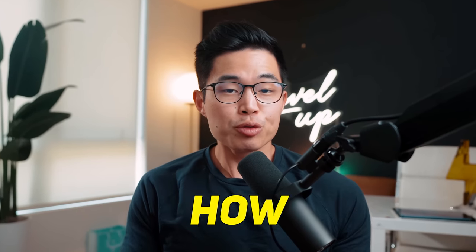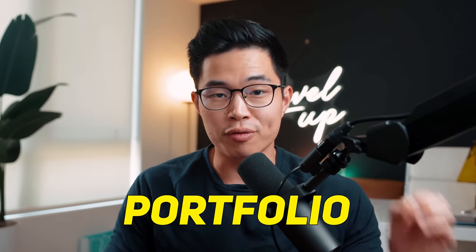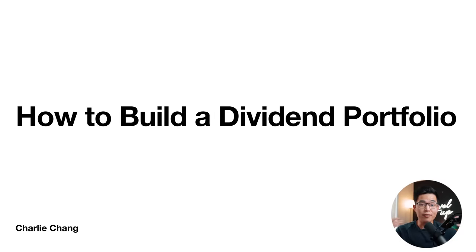In this video, I'm going to show you exactly how to build a solid dividend stock portfolio step-by-step. We're going to cover everything you need to know when it comes to investing in dividend stocks. I'll show you all the things you need to know to build a high-quality dividend portfolio today. Let's get started.